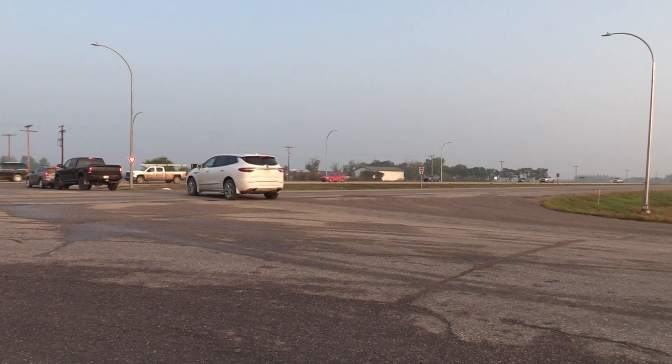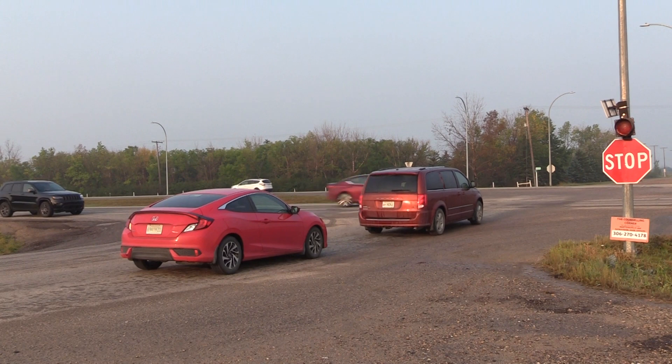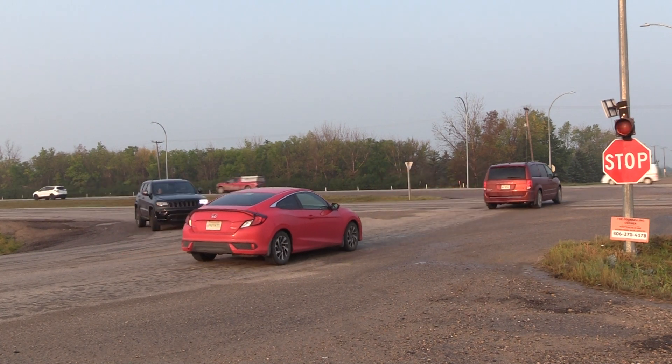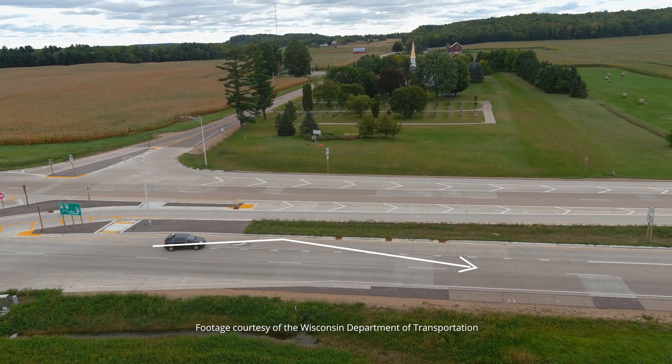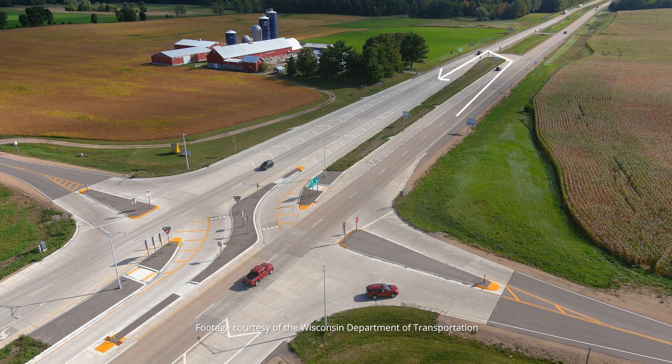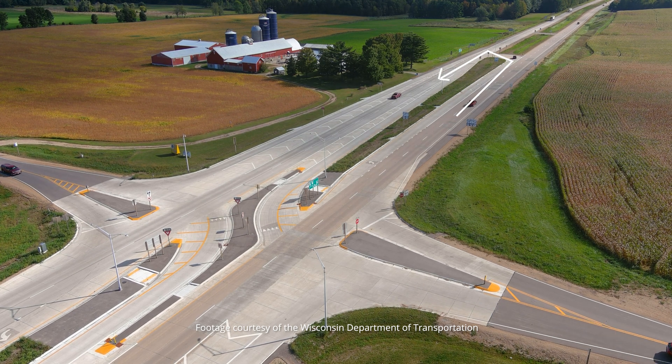Drivers focus on one direction of traffic at a time. They no longer need to wait for a gap in both directions when crossing the highway. When you need to go left, you instead make a right turn onto the road, then make a U-turn at the median. This way, you never have to cross all the lanes of traffic at once.